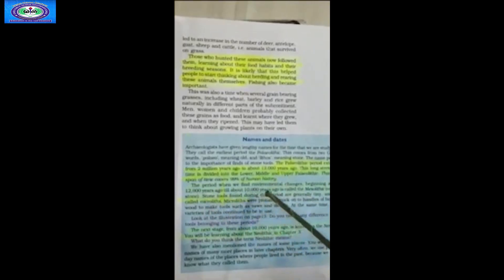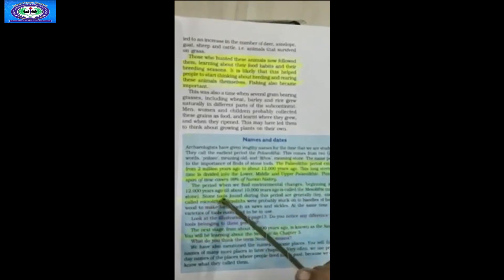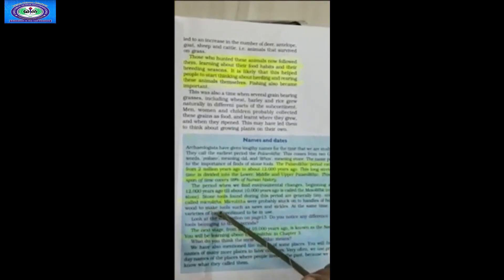The period when we find environmental changes, beginning about 12,000 years ago till about 10,000 years ago, is called the Mesolithic — meaning middle stone. Stone tools found during this period are generally tiny and are called microliths. Microliths were probably stuck onto handles of bone or wood to make tools such as saws and sickles. Older varieties of tools continued to be in use. The next stage, from about 10,000 years ago, is known as the Neolithic, which you will learn about in Chapter 3.